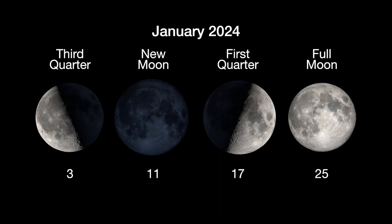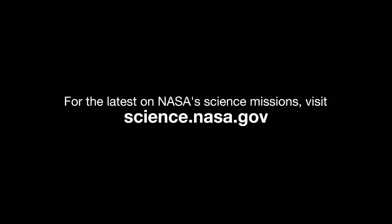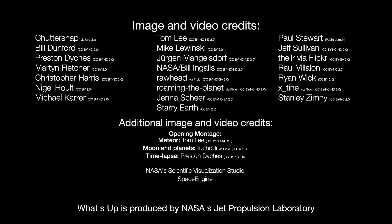Here are the phases of the Moon for January. Stay up to date with all of NASA's missions exploring the solar system and beyond at science.nasa.gov. I'm Preston Dyches from NASA's Jet Propulsion Laboratory, and that's what's up for this month.